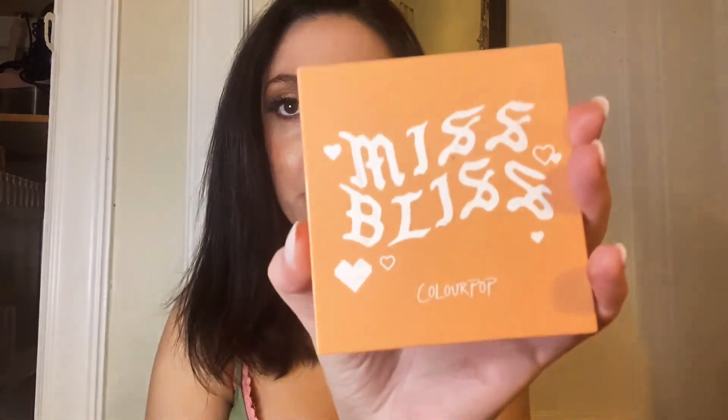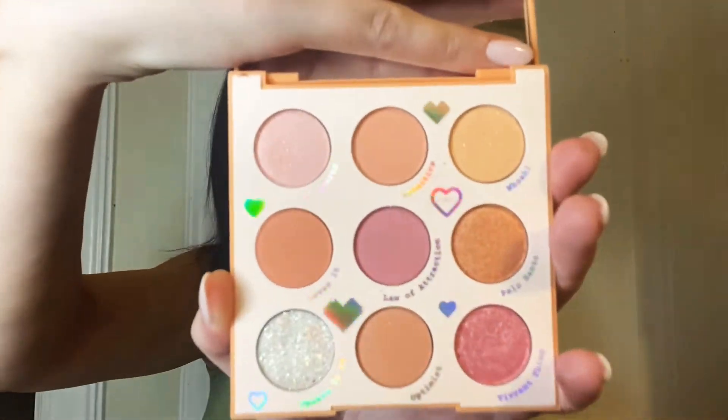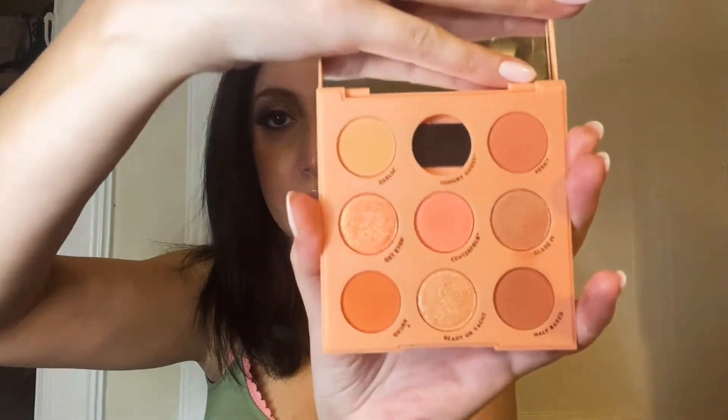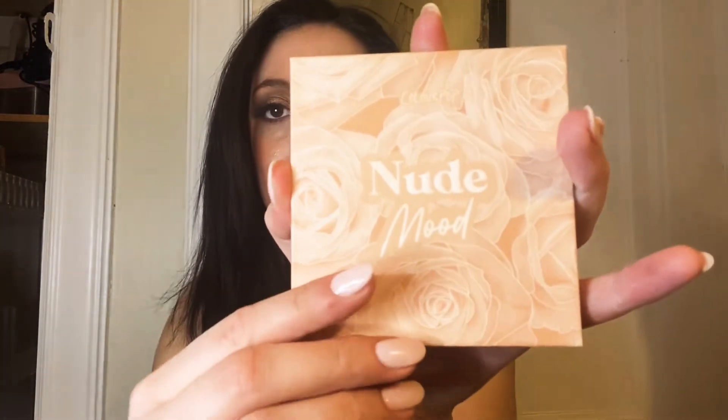Next, we have the Miss Bliss palette by ColourPop — really cute. Another ColourPop palette is the Baby Got Peach palette — this one fell out. And then we have the Nude Mood palette by ColourPop.